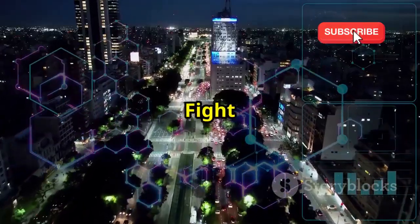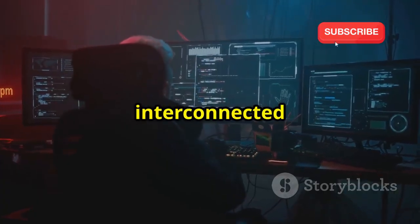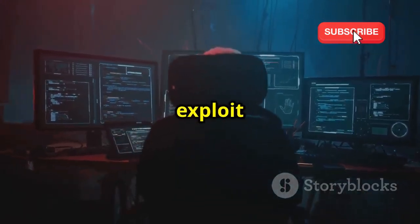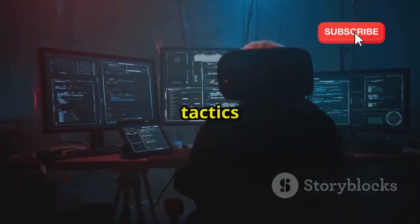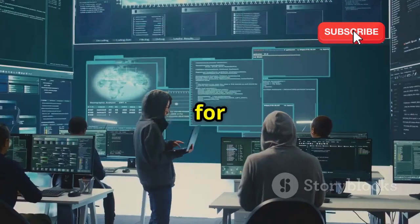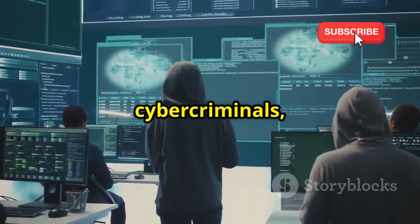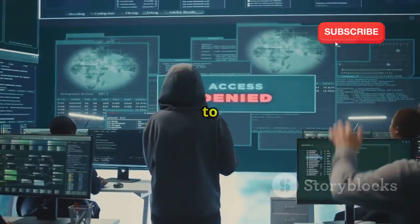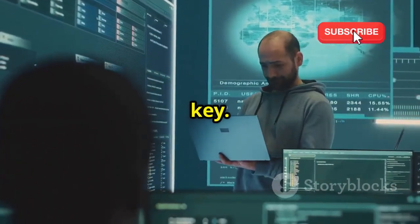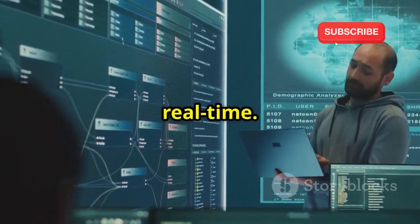As technology evolves, so do the methods of cyber criminals. In today's interconnected world, the stakes are higher than ever. From phishing scams to ransomware attacks, tactics are constantly evolving, making it imperative for individuals and organizations to stay one step ahead. Cybersecurity professionals are in a relentless race against cyber criminals, constantly developing new strategies and technologies to protect sensitive information. The integration of artificial intelligence and machine learning is becoming crucial in identifying and mitigating threats in real time.